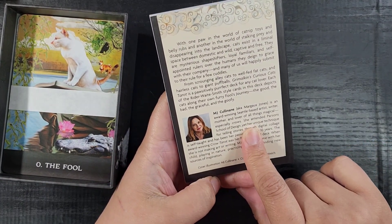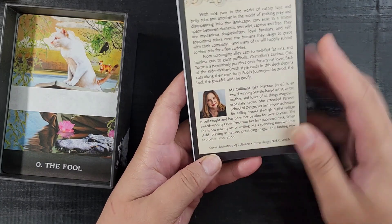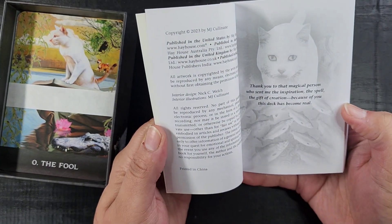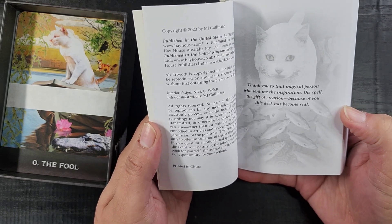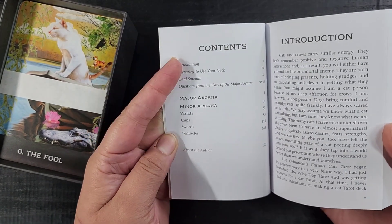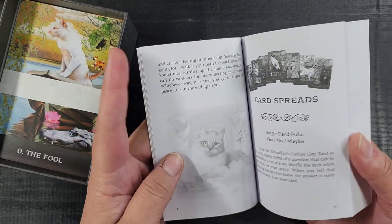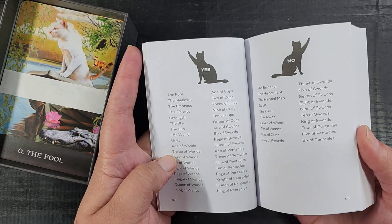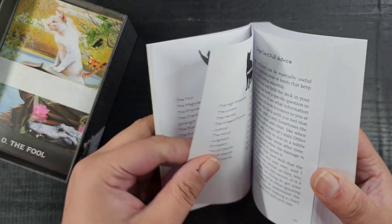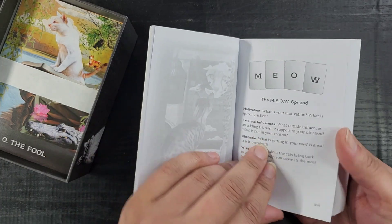So MJ Kulinane is a she — I'm glad I didn't assume. There's a little bit about the author in the back. It says thank you to 'that magical person who sent me the inspiration, the spell, the gift of creation — because of you this deck has become real.' How neat is that! There's an introduction, how to use your deck, some card spreads, a guide for which card is yes or no, maybes, how to pull for advice, and the Meow spread.